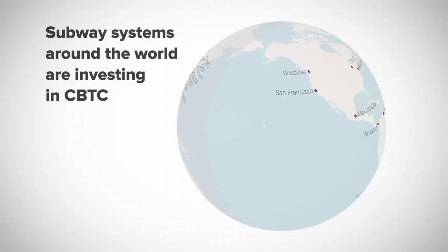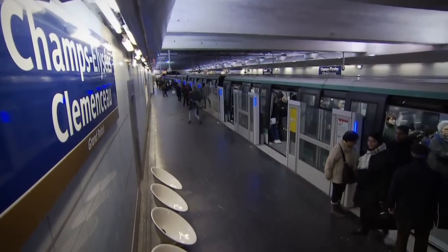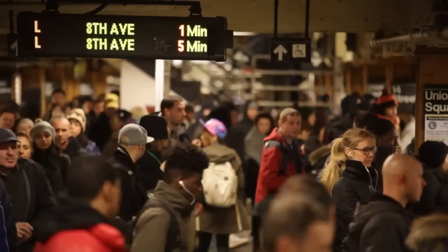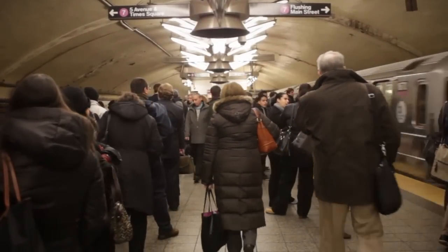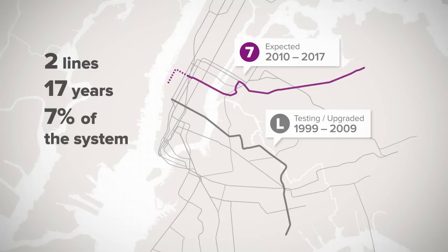Subway systems around the world are investing in CBTC technology. The Paris Metro, which is even older than the New York subway, is converting its entire system to CBTC. Some of the oldest lines have been upgraded and the rest will be done in the next 20 years. In addition to the L line, where the MTA started installing CBTC in 1999, work upgrading the 7 line is now underway and expected to be completed in 2017. While installation takes time, resulting in reduced service on nights and weekends, the MTA's rollout of CBTC has been slow, with only two lines converted in about 17 years. New York cannot afford to continue at this pace.